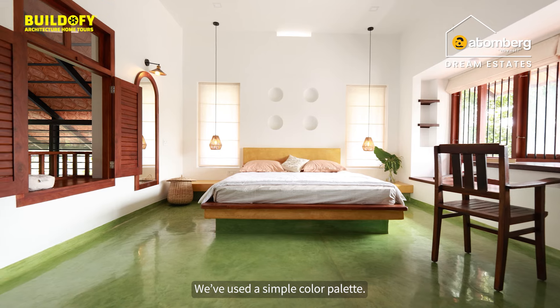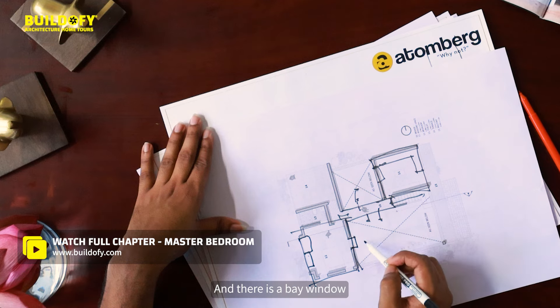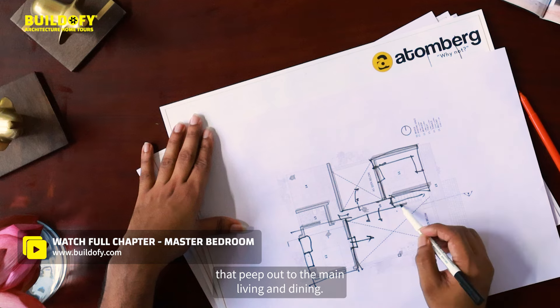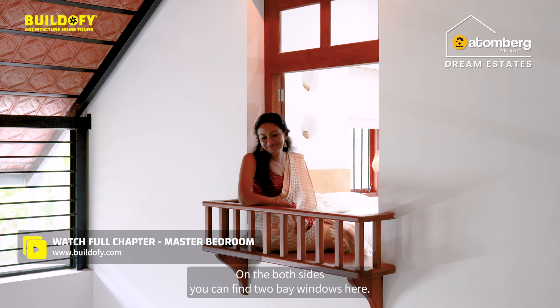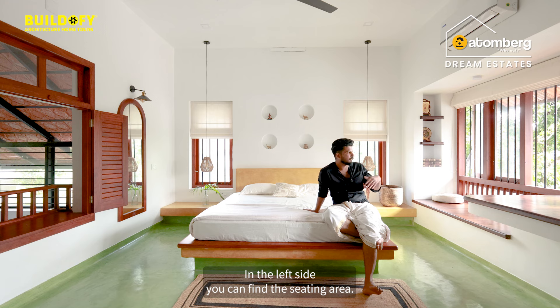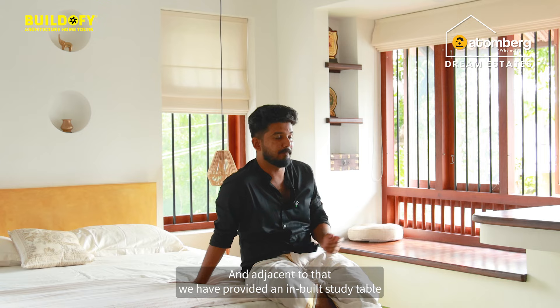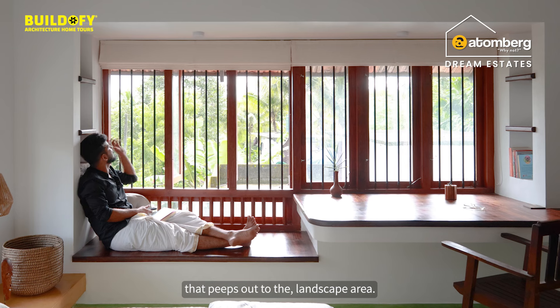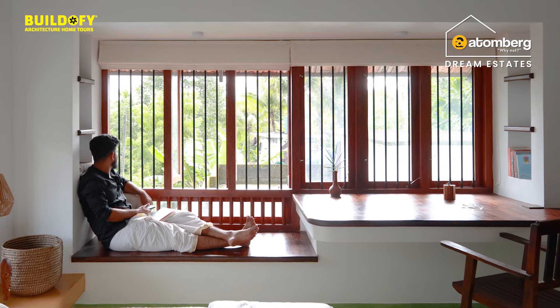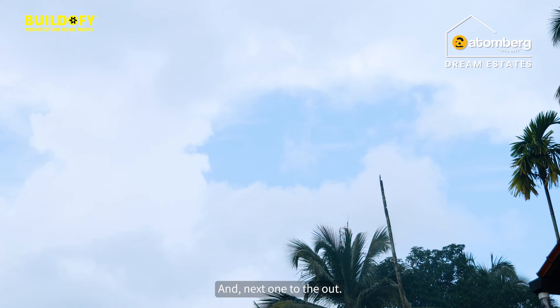It's a simple color palette we used. There is a bay window that peeps out to the main living and dining area. On both sides you can find two bay windows — on the left side is a seating area, and adjacent to that we have an inbuilt study table that peeps out to the landscape area. One bay window peeps inward and the next one faces outward.